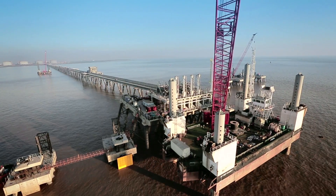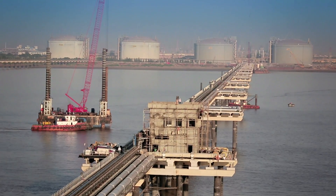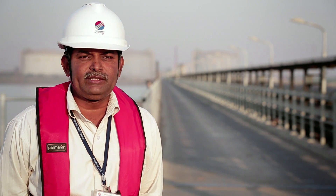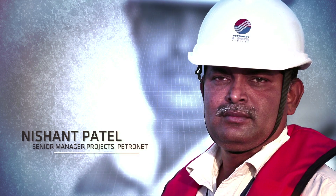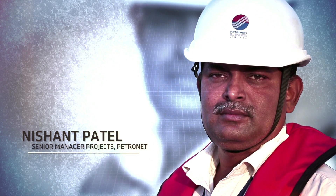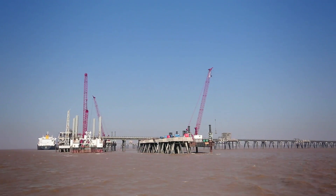Petronet LNG awarded AFCONS the project to build its standby jetty at Hage. Construction of the standby jetty for Petronet LNG Limited presented a major challenge — the sea at this location is very rough in terms of tidal variation and current, and the jetty location is in an area where the sea is very deep.